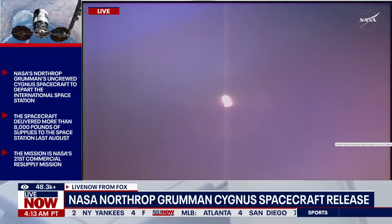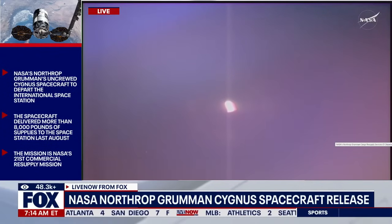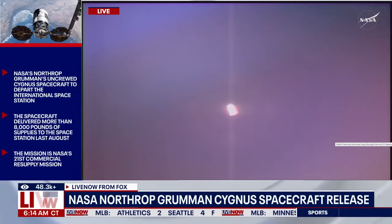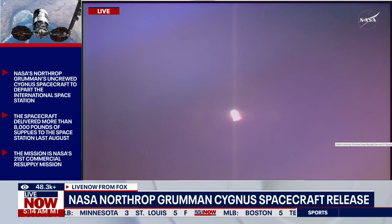After Cygnus was released at 5:57 a.m. Central, it then completed a successful departure burn that lasted approximately four minutes. It then crossed the 200-meter keep-out sphere, and we are now standing by waiting for it to cross the approach ellipsoid.